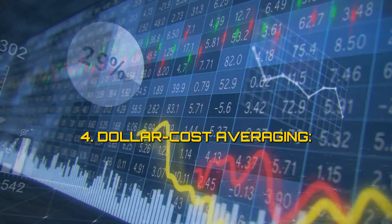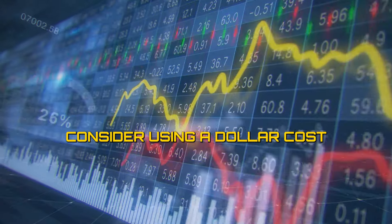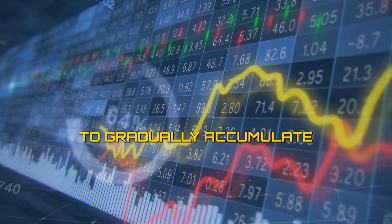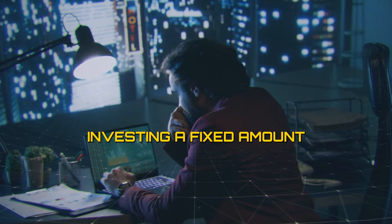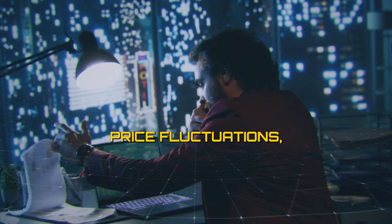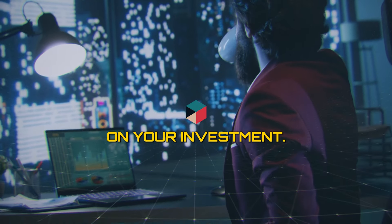4. Dollar-cost averaging. Instead of investing a lump sum into Bitcoin, consider using a dollar-cost averaging (DCA) strategy to gradually accumulate Bitcoin over time. DCA involves investing a fixed amount at regular intervals, regardless of price fluctuations, which can help mitigate the impact of short-term volatility on your investment.